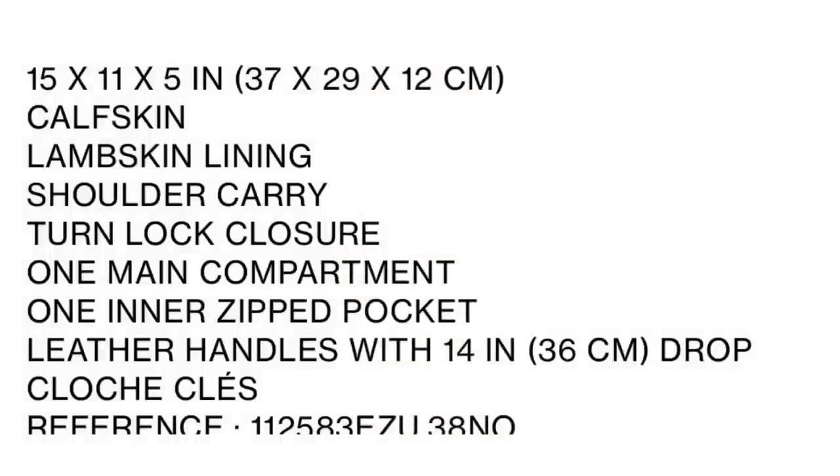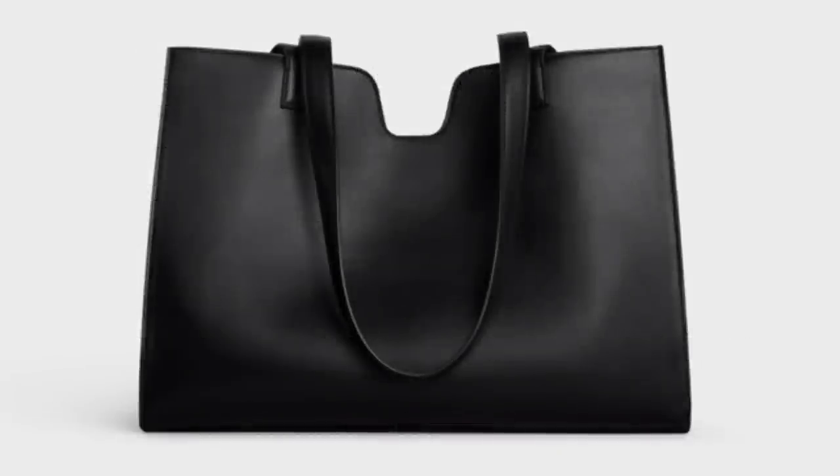It's also a nice functional size — dimensions are 15 by 11 by 5, made of calf skin on the outside, lambskin lining on the inside, which would be really nice. Here's the back of the tote. Price is a little bit hefty at $3,300.